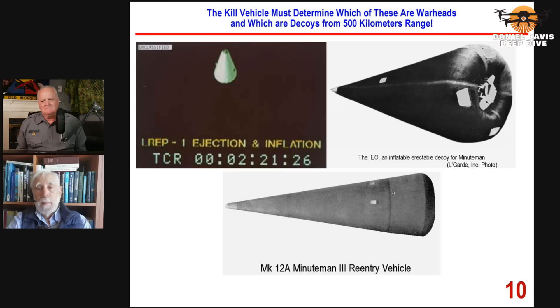On the top right, you see an inflatable, erectable decoy that is supposed to mimic the Minuteman III warhead. Below it is the actual Mark 12A Minuteman III reentry vehicle. This decoy was invented with the fantasy that some adversary could actually image these decoys, which is not even close to the case — not close then and not close now.